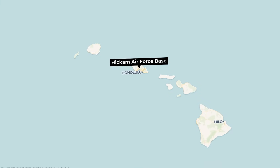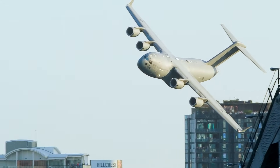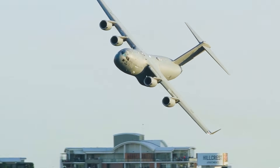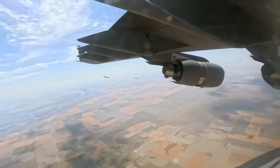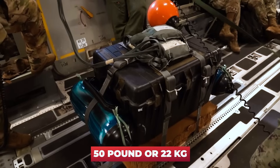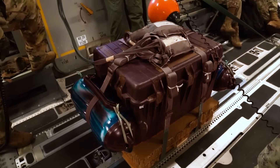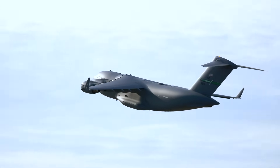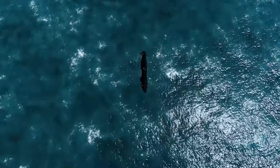At dawn, a C-17 Globemaster lifted off from Hickam Air Force Base in Hawaii. Its four turbofan engines carried 412,000 pounds of metal, electronics, and human flesh into the sky, along with one experimental payload weighing just 50 pounds — a small box intended to solve a problem that had plagued admirals for decades. The flight plan looked straightforward: fly 800 miles northwest, locate the USS Henry M. Jackson ballistic missile submarine, drop the cargo, and return home.